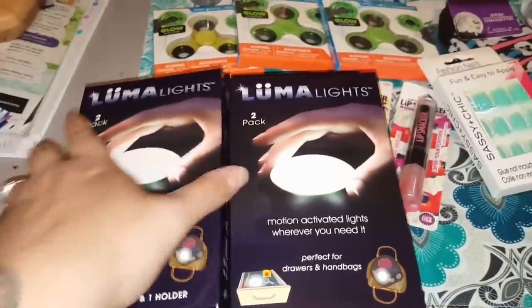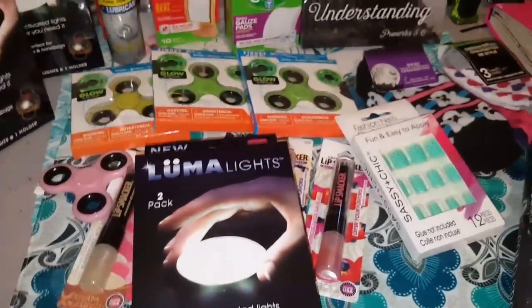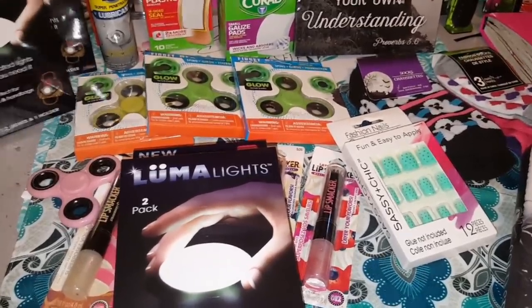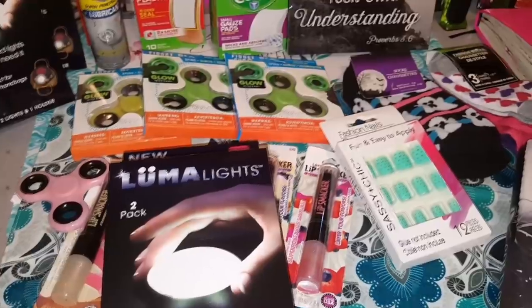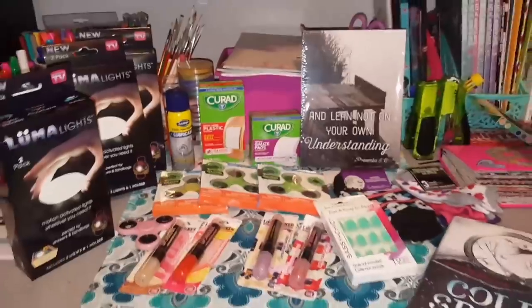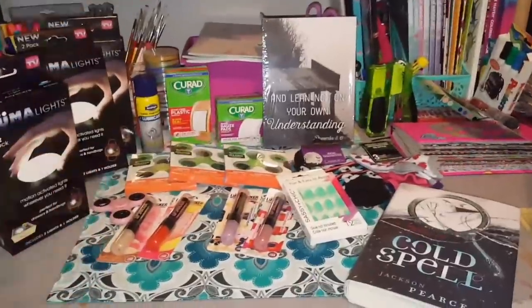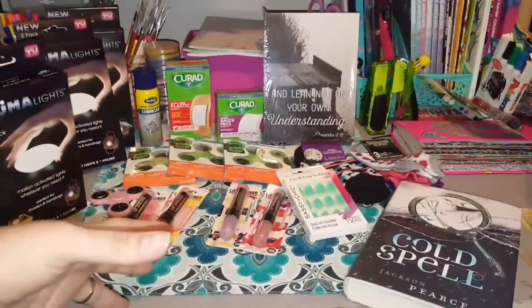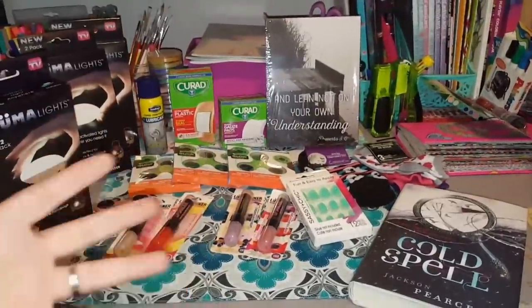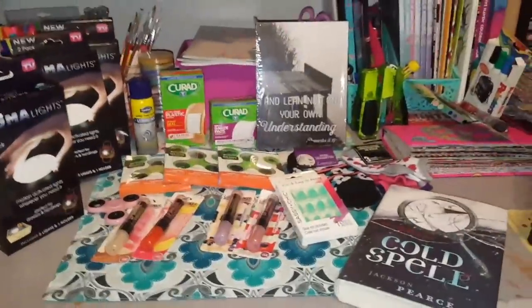That is the last of this quick little Dollar Tree haul that I had for you guys. I'm trying to get back there again soon — I've been looking for a couple different things for some DIY projects, so I'm hoping I'll be able to find them and get those out. Sorry that I obviously forgot how to speak English during this video and couldn't talk straight — but you guys should know that by now. Stay random everybody, thanks for watching. Bye guys!